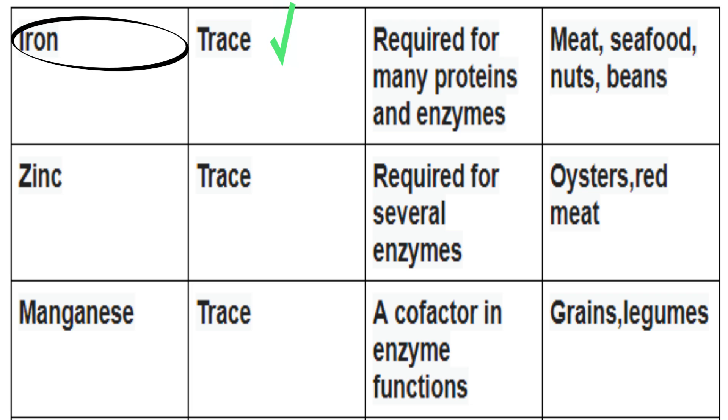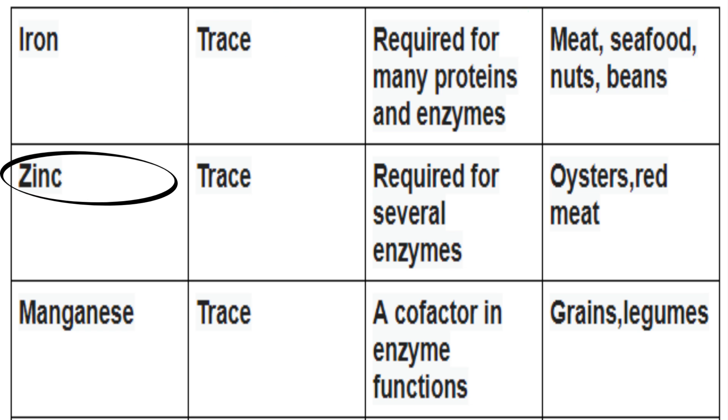Iron is a trace mineral. It's required for many proteins and enzymes. You can find it in meat, seafood, nuts, and beans. Zinc is also a trace mineral. It's required for several enzymes, and you can find it in oysters and red meat.